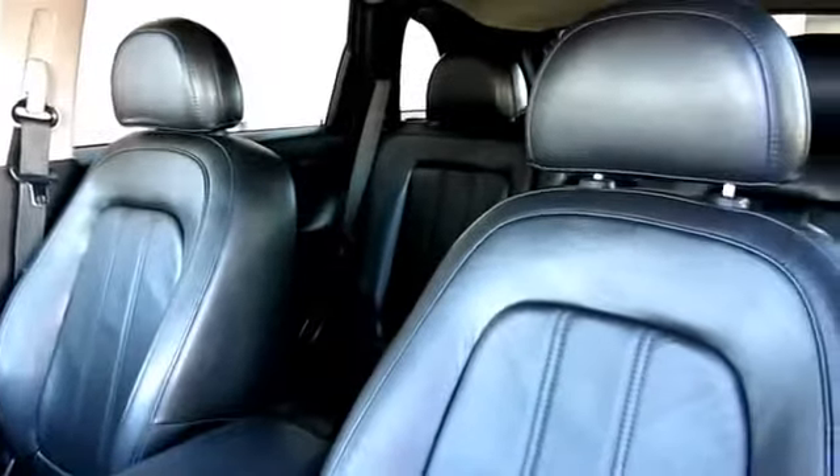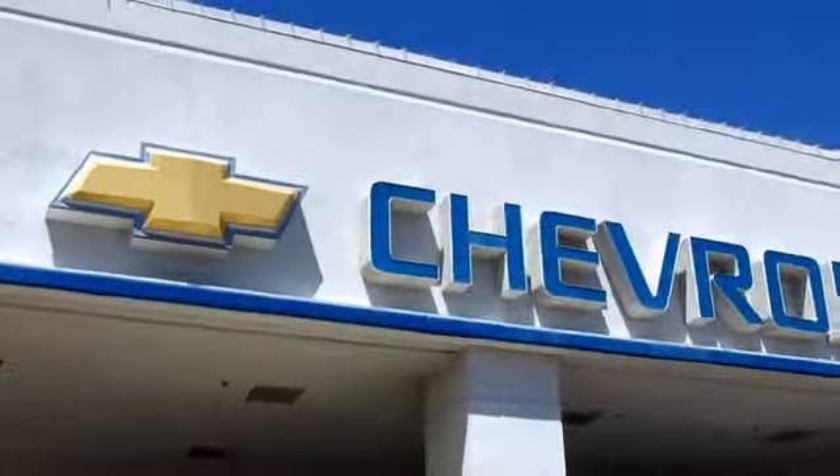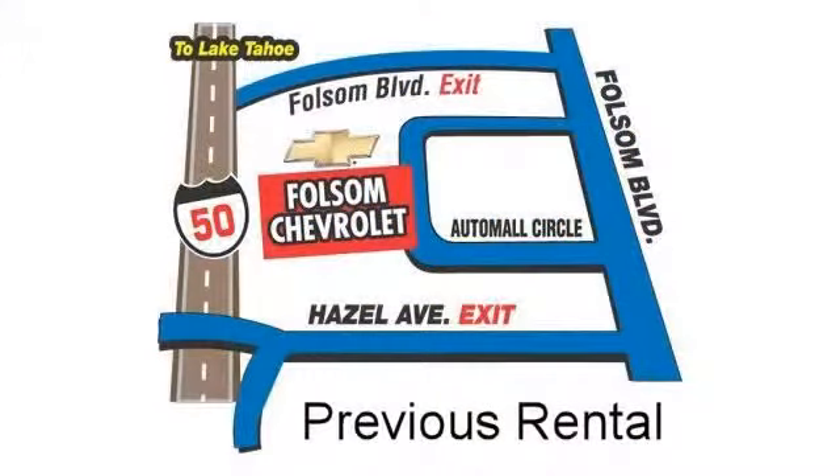We have a great selection of certified pre-owned vehicles, so take your test drive today. Come into Bolson Chevrolet, here in the Bolson Auto.